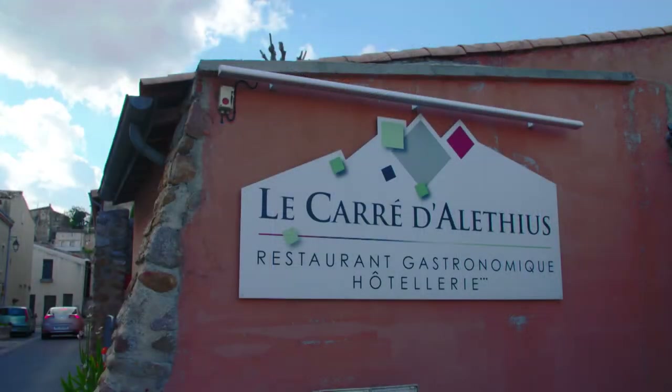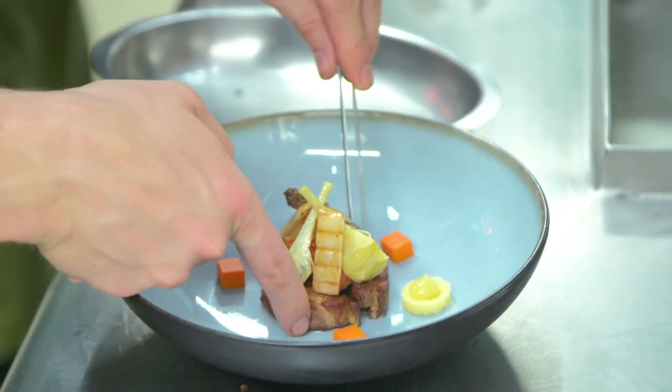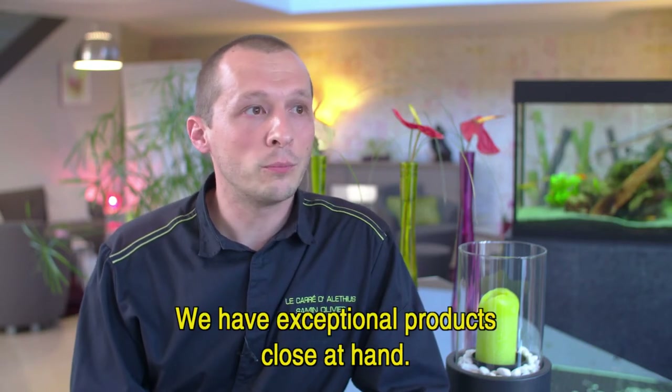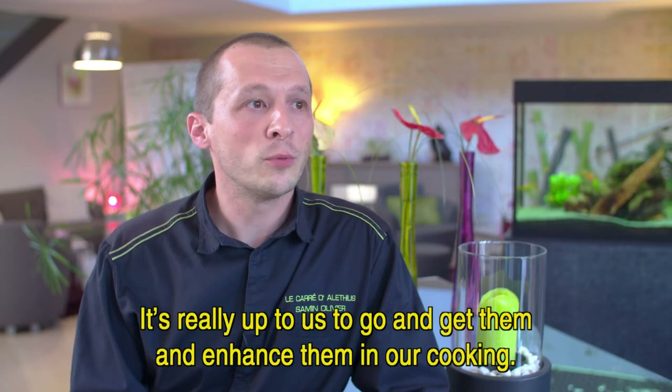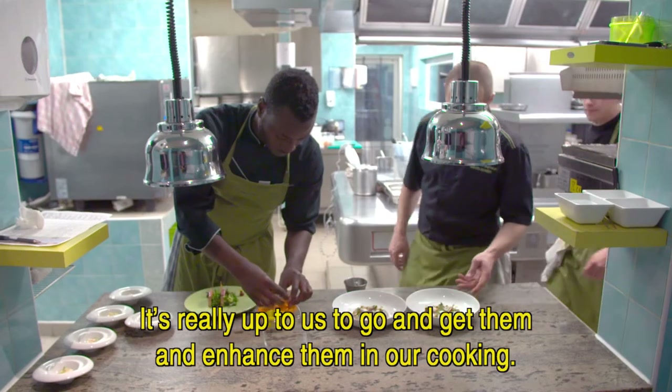In his restaurant The Carré d'Alessius, Olivier prepares a superb creative cuisine. Surtout en ce moment, on est sur le printemps, on a vraiment à portée de main, on a vraiment des produits exceptionnels. Donc c'est vraiment à nous d'aller les chercher et puis les mettre en valeur dans notre cuisine.